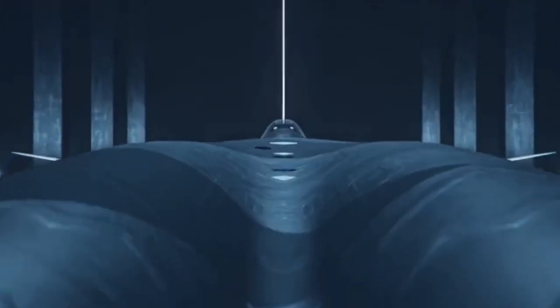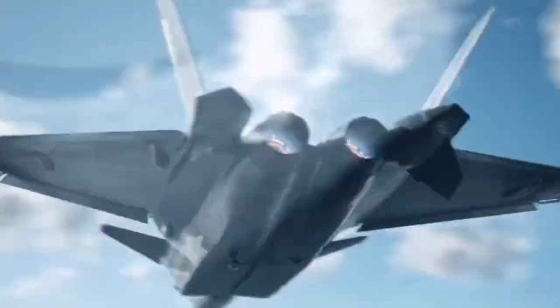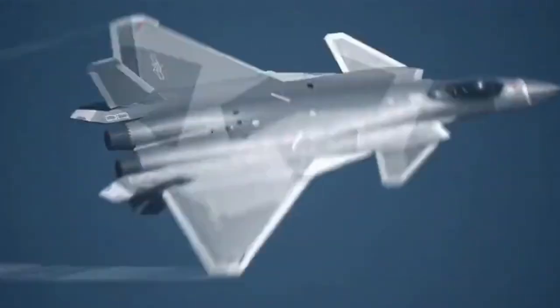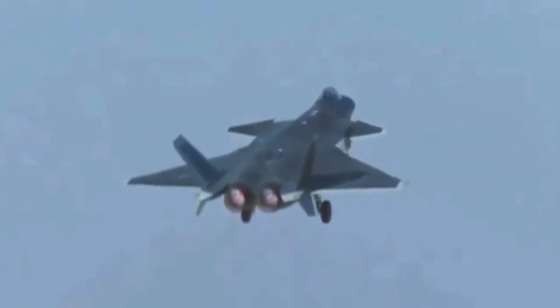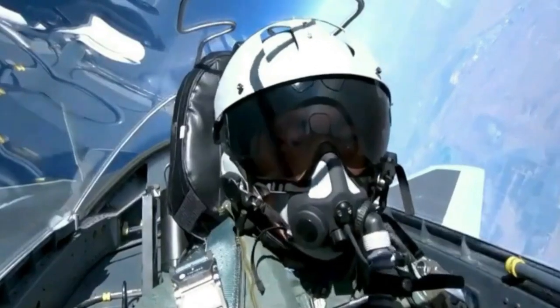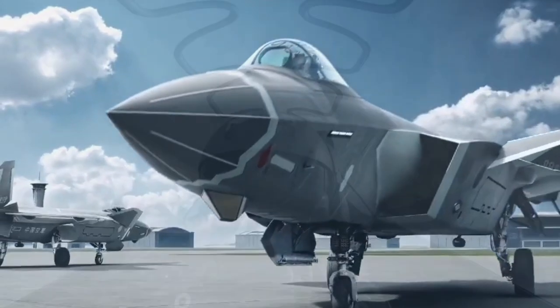The J-20 is powered by a Shenyang WS-10C afterburner turbofan engine from Shenyang Liming Aircraft Engine Company, which has a thrust of 33,000 pounds. The jet reaches a maximum speed of Mach 2. The aircraft has a maximum range of 3,400 miles and can conduct combat missions within a radius of 1,200 miles.